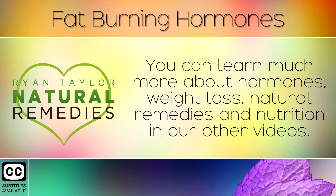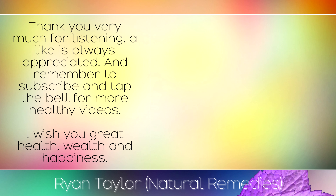You can learn more about hormones, weight loss, natural remedies and nutrition in our other videos. Thank you very much for listening, a like is always appreciated and remember to subscribe and tap the bell for more healthy videos. I wish you great health, wealth and happiness.